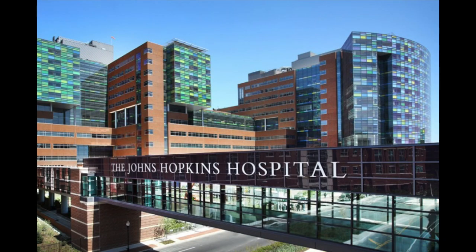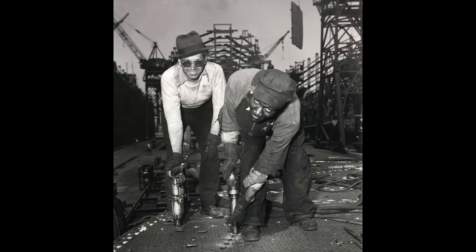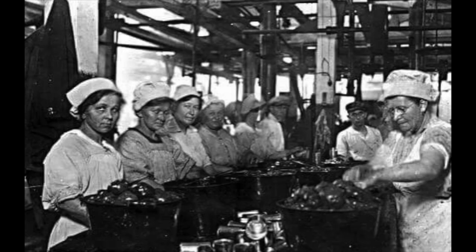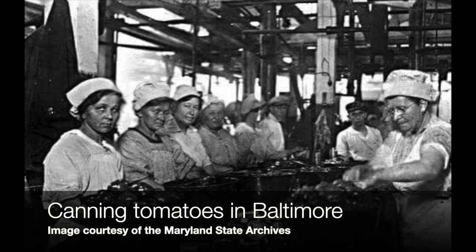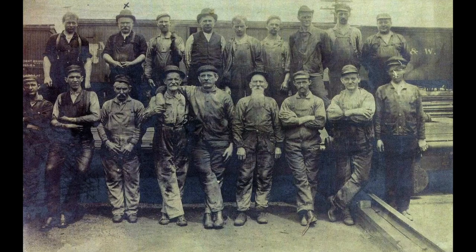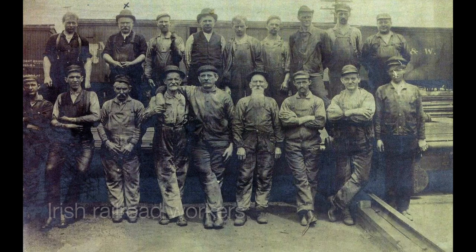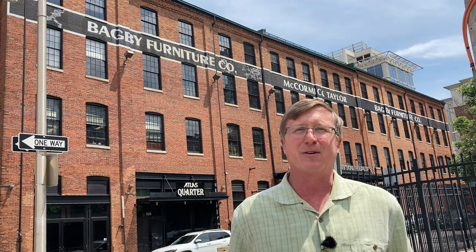When we think of the biggest employers in the city today, we think about healthcare — Hopkins and the University of Maryland, Sinai and Mercy. Maybe 50 or 75 years ago we would have thought about Bethlehem Steel and its tens of thousands of employees. Before that, maybe the canneries — the 75 or so that ring the harbor — and even before that, probably the B&O Railroad and the job magnet that it was. Furniture making was never the biggest employer in the city, but it was a pretty big deal, especially in the late 1800s and early 1900s.